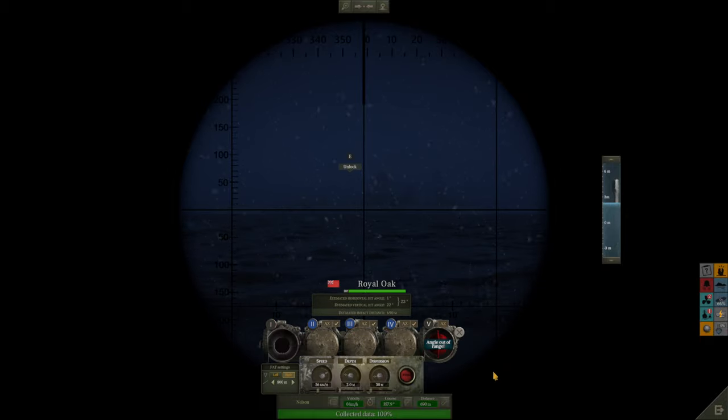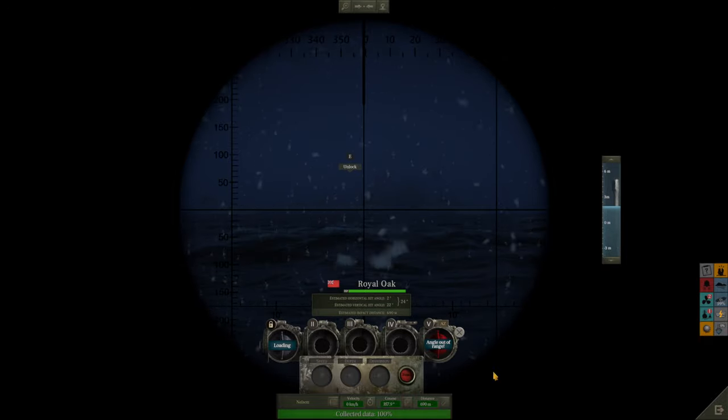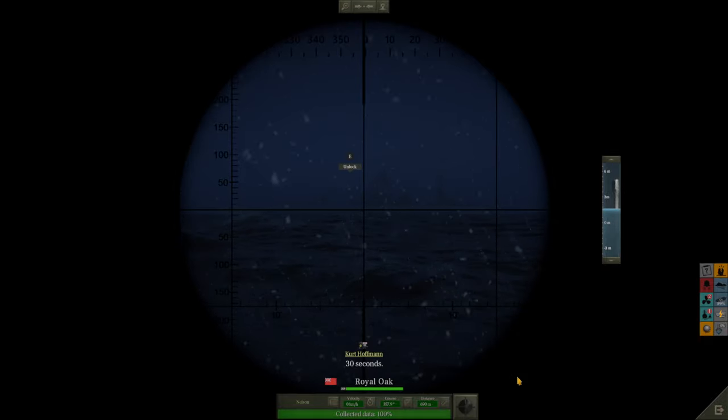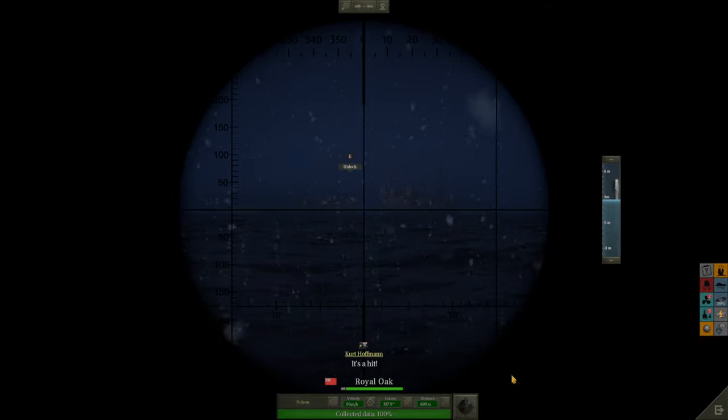Los — tubes one through four all being discharged. 30 seconds... 20 seconds... tension running high. Jawohl! Yes — there we go, there's number two, there's number three. Bang, bang — four shots, four hits.